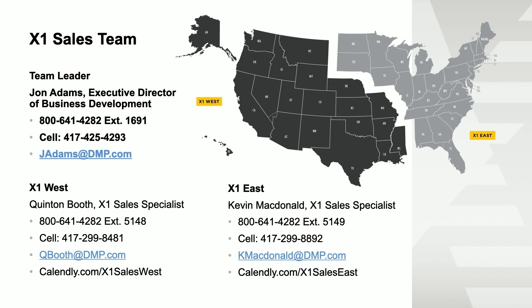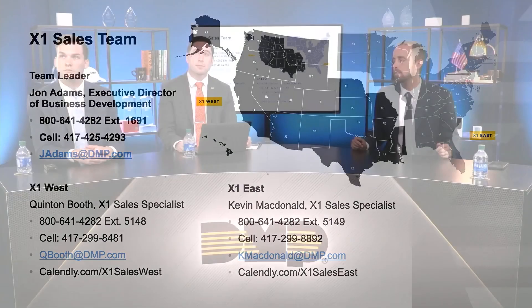We'd love to show this to the rest of your team. If there are people in your company who haven't seen this webinar and need to know about X1 pricing on hardware and monthly, give us a call. Thank you so much for joining us. We really appreciate it. Thanks for doing business with DMP and giving us the opportunity to share some time with you. Have a great day and be safe out there.